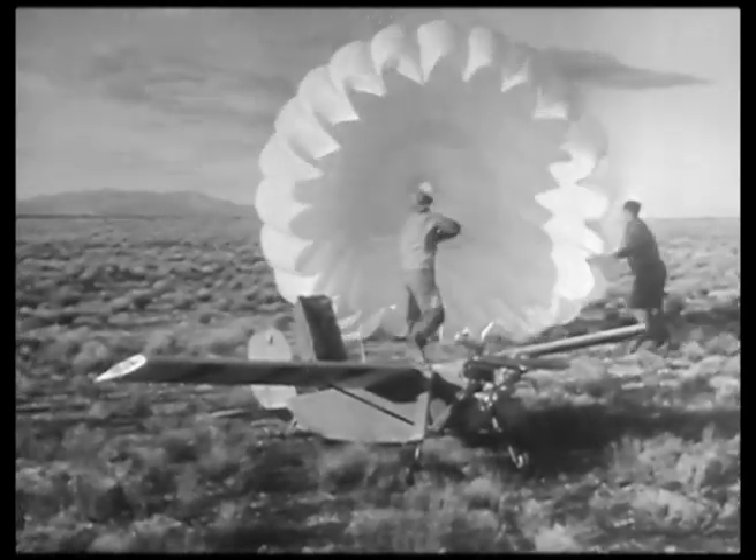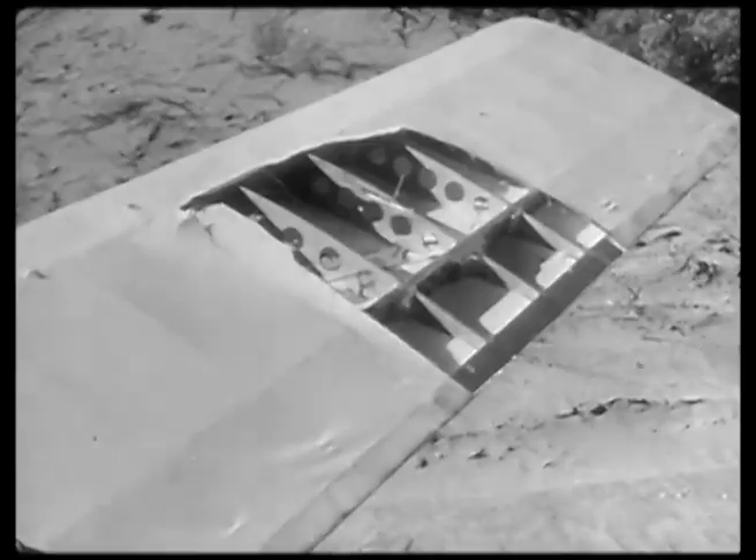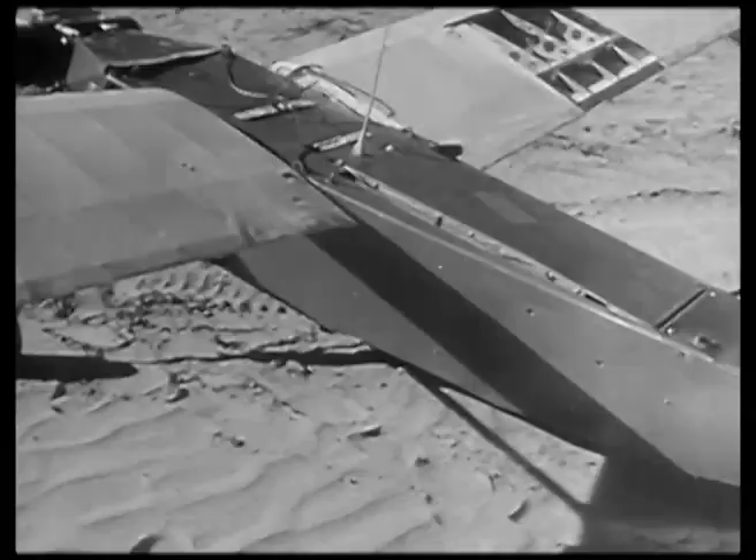This is the technique which helped make American gunners a terror to Japanese kamikaze planes. The target, though riddled, will be repaired to fly another day.